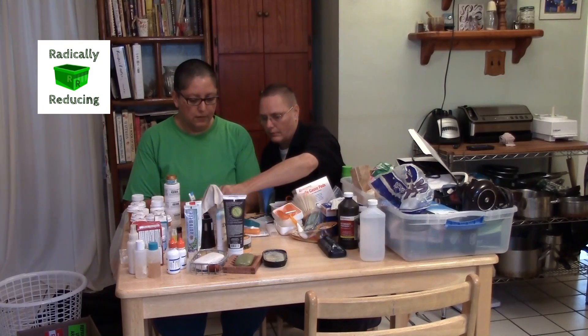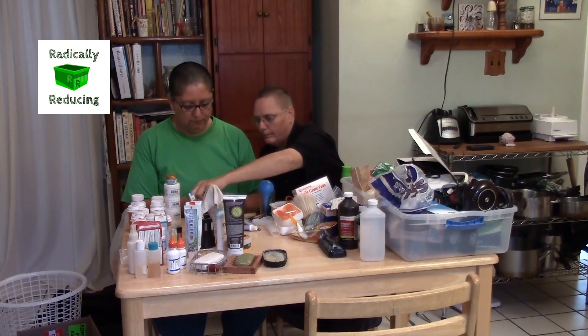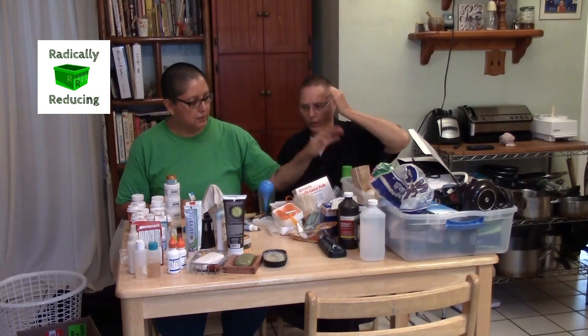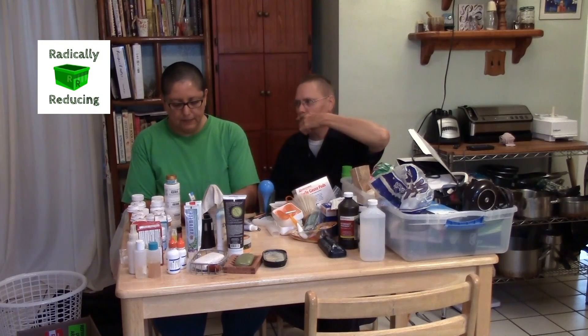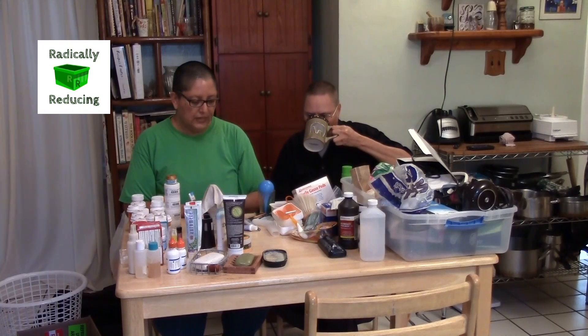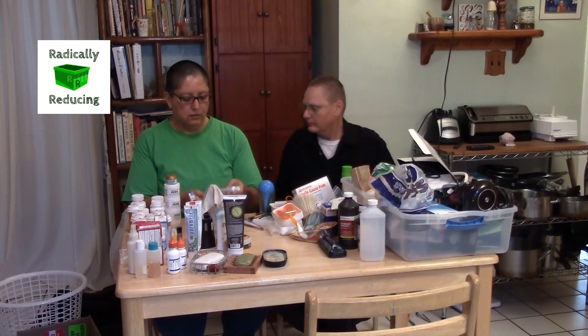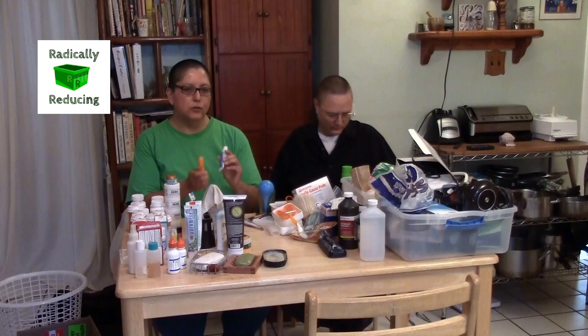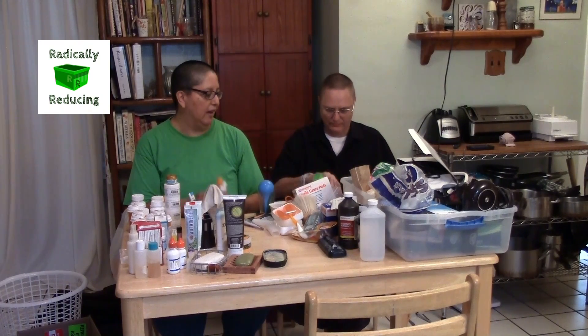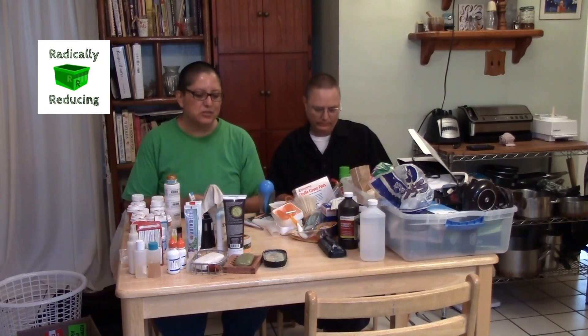This is my threader floss and that's my floss. This is for my bridge. This was my little travel toothbrush and travel toothpaste that I used to keep in my desk at work so I could brush my teeth. I haven't worked in an office in years — years and years and years.